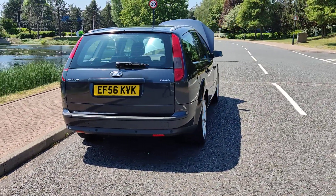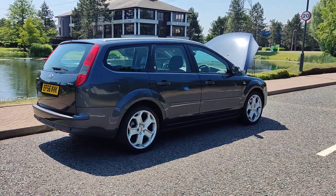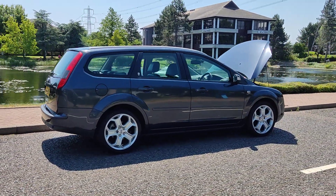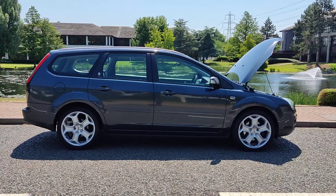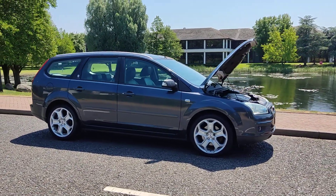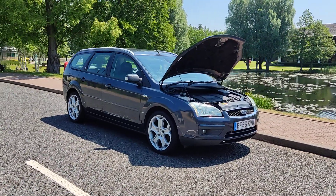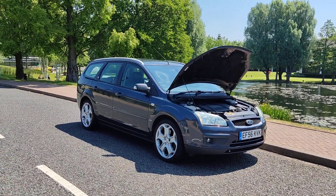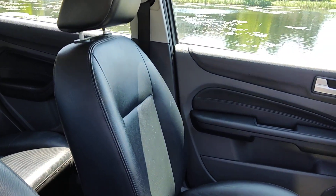Recently passed the MOT, so comes with one year MOT — next MOT is due June 2024. No advisories on the last MOT, so no work required. Very clean car inside and out, very smooth drive. Now showing you the beautiful interior — nice and clean full leather.